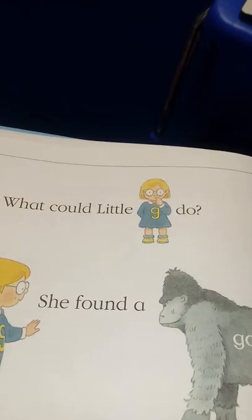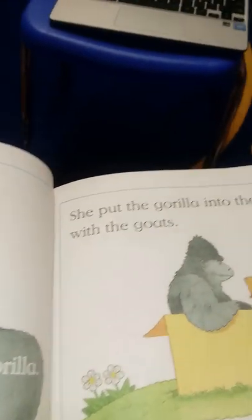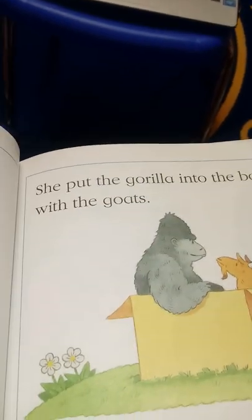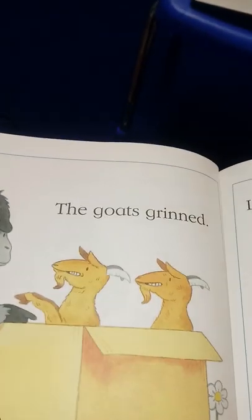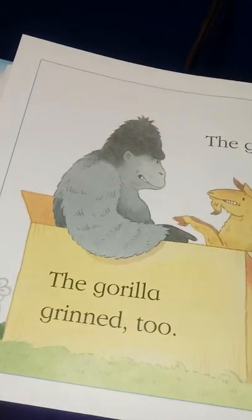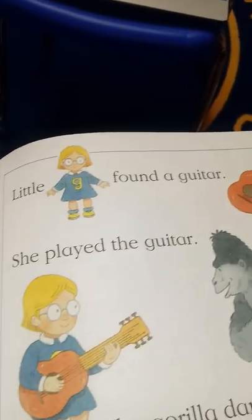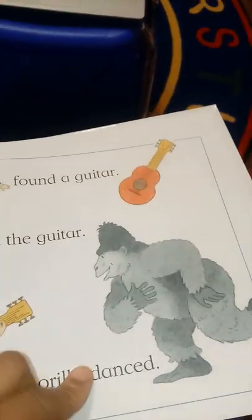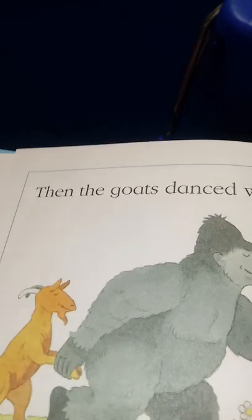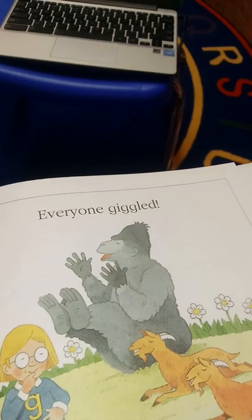What could little G do? She found a gorilla! She put the gorilla into the box with the goats. Did the goats eat the gorilla? No! The goats grinned, and the gorilla grinned too. Little G found a guitar. She played the guitar, the gorilla danced, then the goats danced with the gorilla. Everyone giggled!